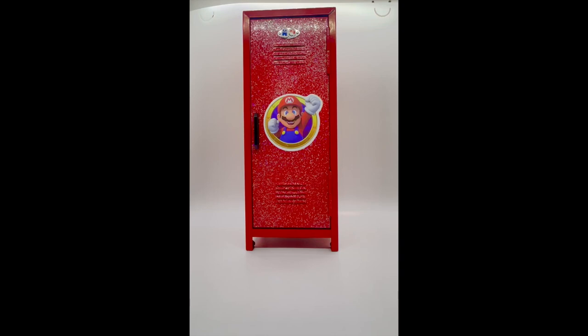Hi guys, welcome back to Jungli Playhouse. Today we're going to help Mario decorate his glittery red locker. He even has a sticker of himself on it. But where's Mario?